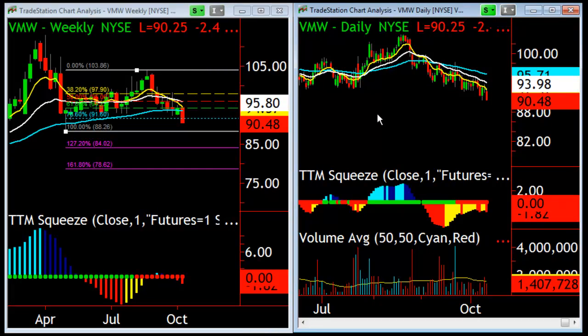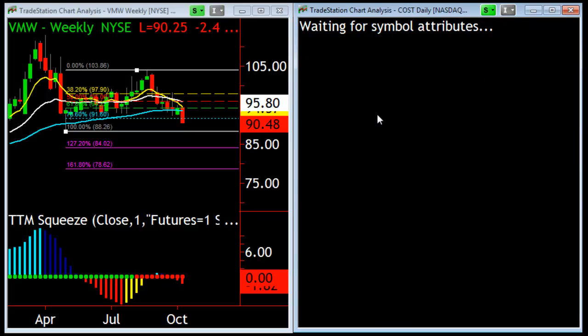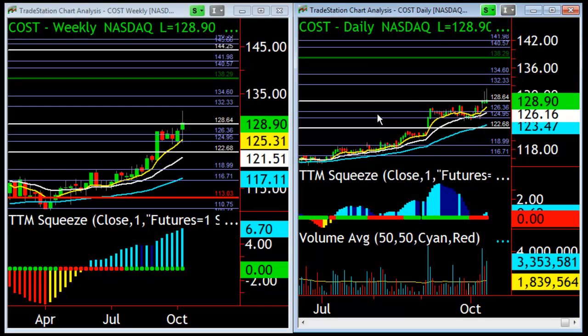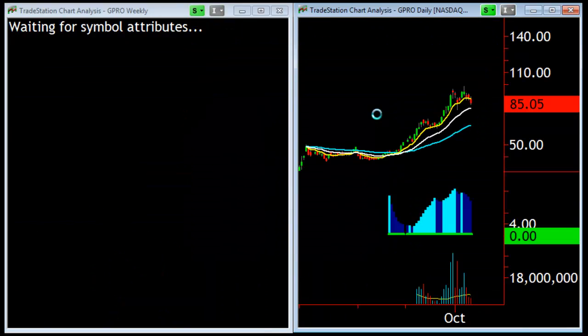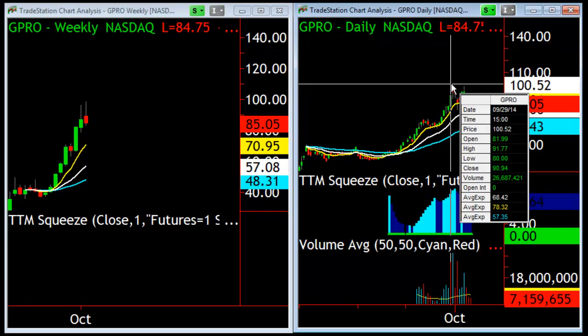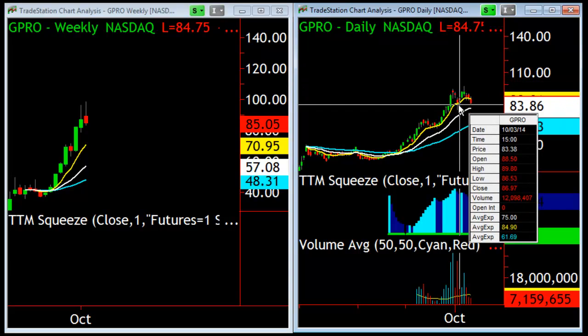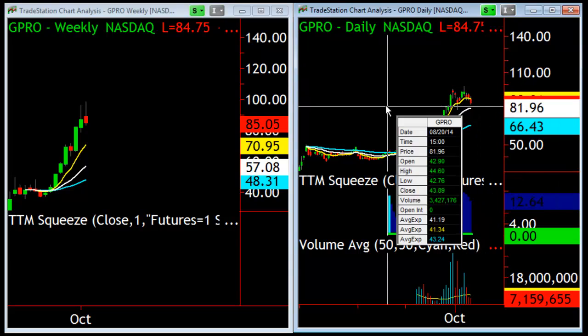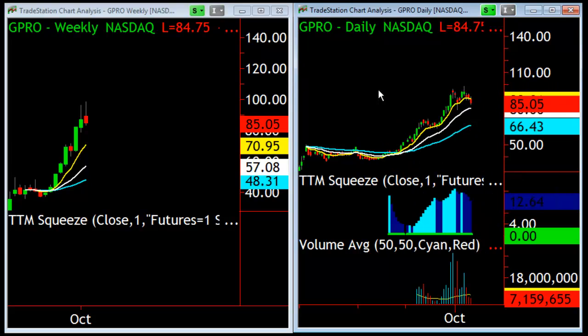For stocks to the upside, I would just look at strong stocks. Costco is a stock that has completely ignored what's going on in the markets. If we look at something like GoPro, there's not much to do here — it's had a big move up, come down, come back up. This is more of a violent kind of consolidation, so there's no nice clean signal there.